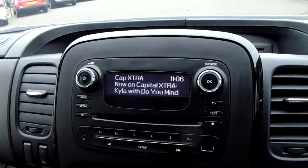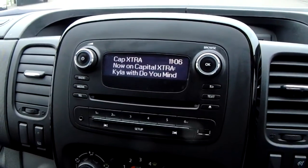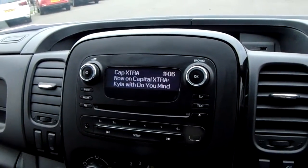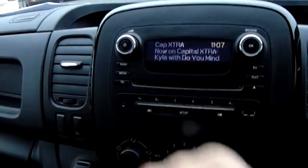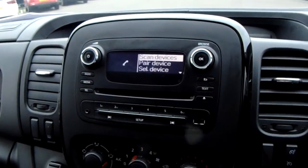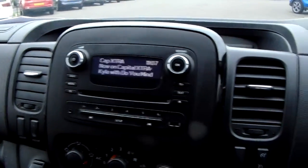Moving up once more, you do have the main display of the centre console. You do have your DAB radio stations as well as your AM and FM, so there's plenty of stations to choose from with an improved sound quality in this car as well. You can also connect your phone via Bluetooth, which will allow you to use hands free — the safest way to make any sort of calls while driving.